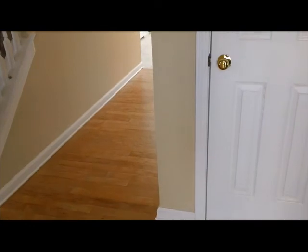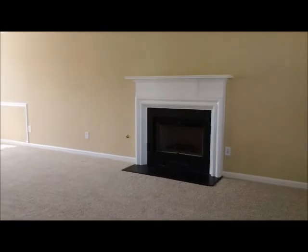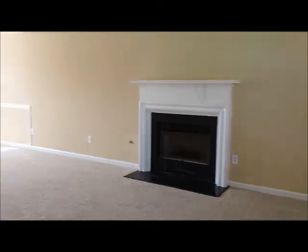Right when we walk in you step right onto these nice oak hardwood floors. To our right is where you have the long living room and dining room combo. You can see there you have a nice fireplace and these large windows right in front that let in a lot of sunlight.